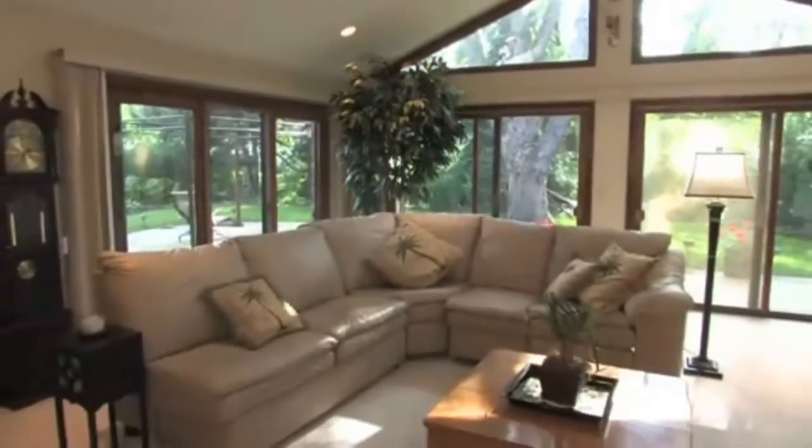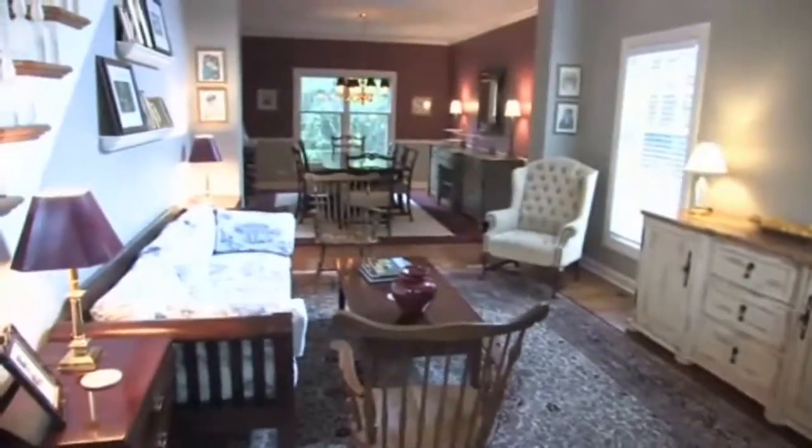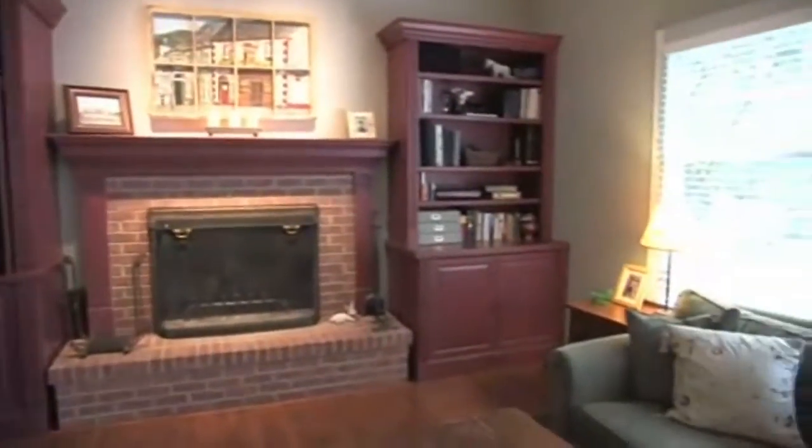You have to remember that a potential buyer that's coming in — you want the best and most successful showing, and you want them to be able to feel that it's their space. It will be their home and not yours.